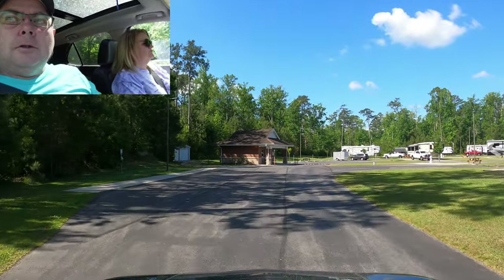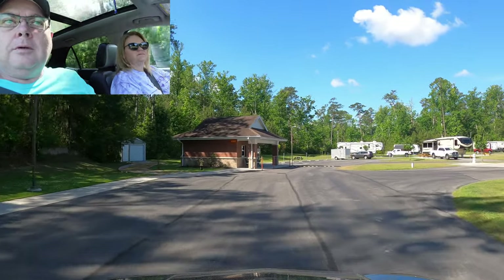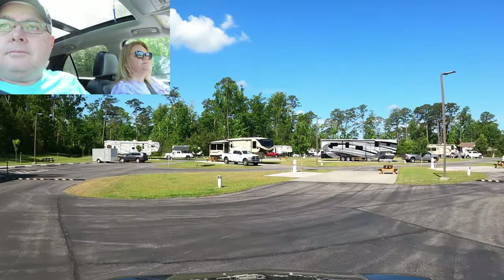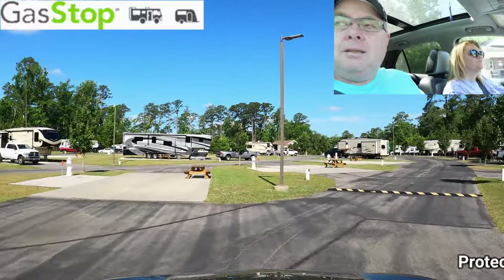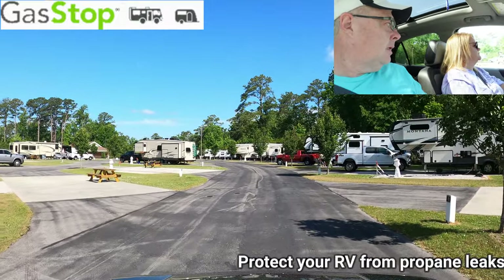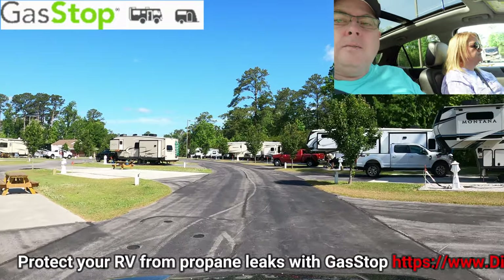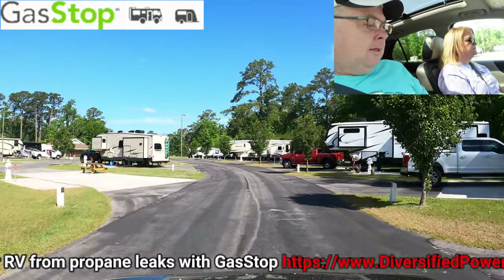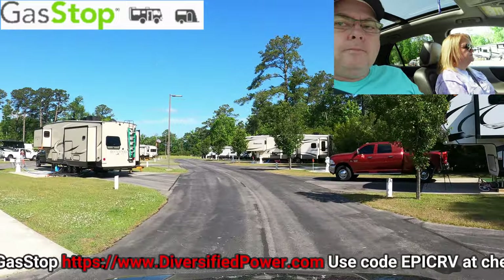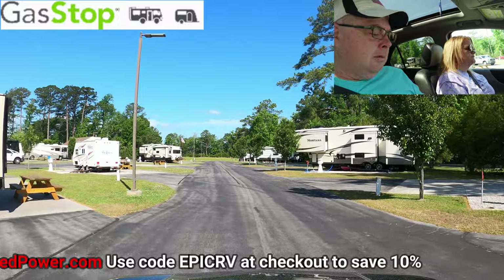There's the office straight ahead — that's where you'll go check in. Very well maintained. Pretty level pads on all of them. I'm honestly surprised there are a lot of empty spots here. We've got some serious speed bumps. And like I said, 35 concrete pads.